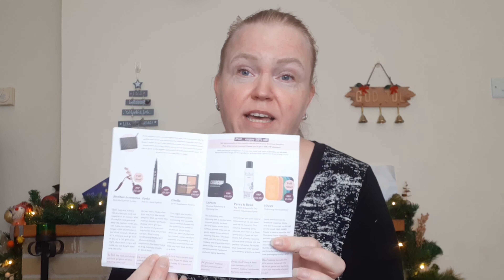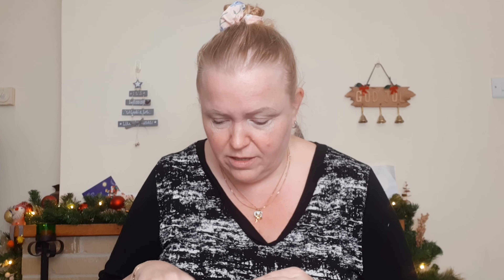We also got the little notes telling us what's in there and the value of it. Now, the problem was that I accidentally trod on it because it was on the floor — I lost my balance and stepped on it, so the box is a bit crooked. I hope I didn't break anything in it, but if it's broken, it's not Birchbox's fault, it's my fault. So let's start — what do we have in here?